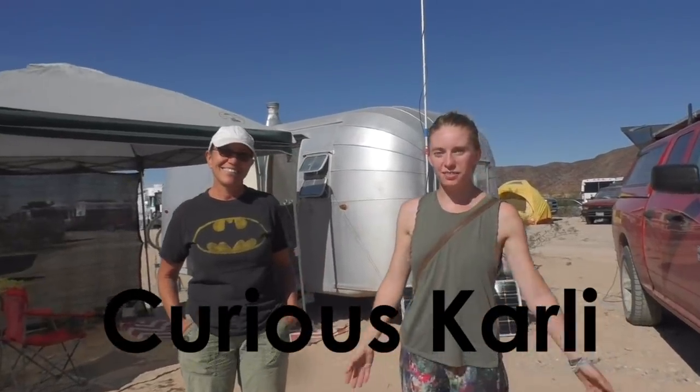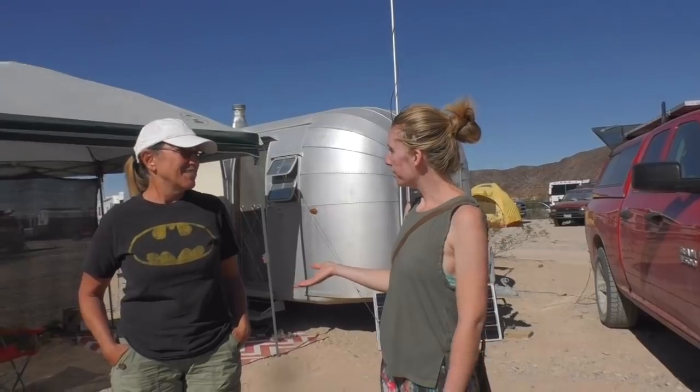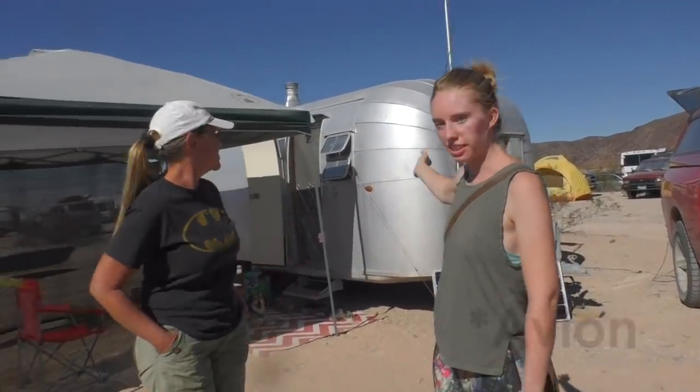Hi there, it's Curious Carly here at VanVille 2018, and I'm here with Darlene. We've got her Airstream behind us that we're going to check out. Darlene, how did you and your husband get into this lifestyle?